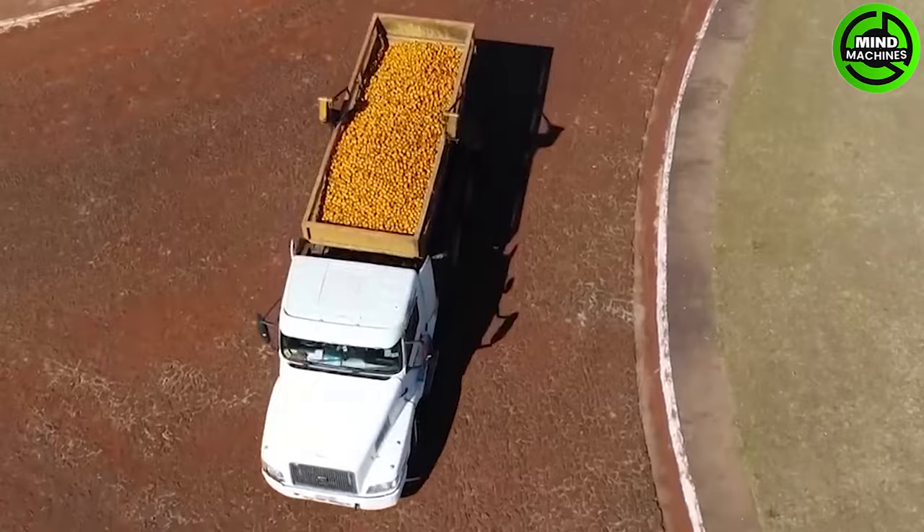In the orange processing plant, the vibrant golden oranges are unloaded, creating a sea of freshness and color.